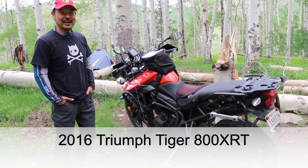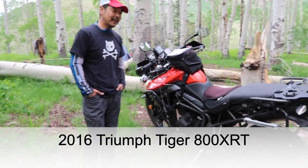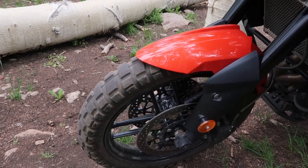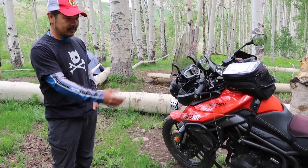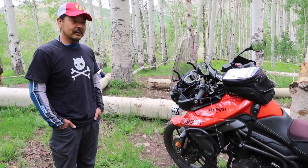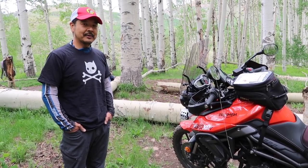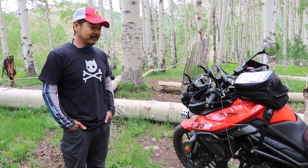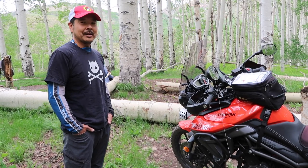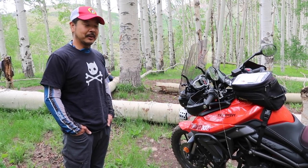It's a 2016 Triumph Tiger 800 XRT. It has a 19-inch front tire. I fitted this thing with more dirt-oriented tires because a week into my travels I went down a dirt road, hit a patch of sand, and gravity won.